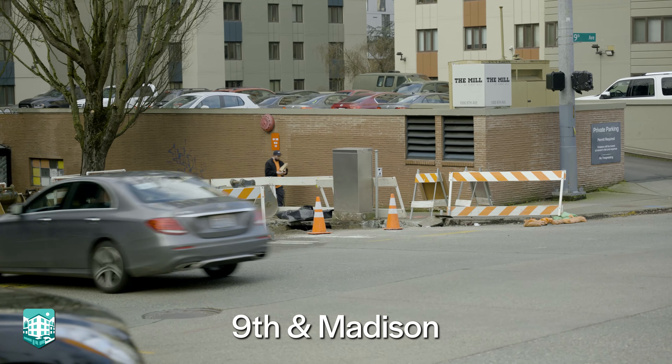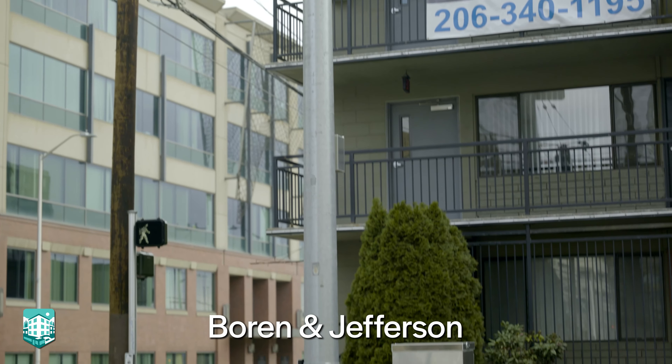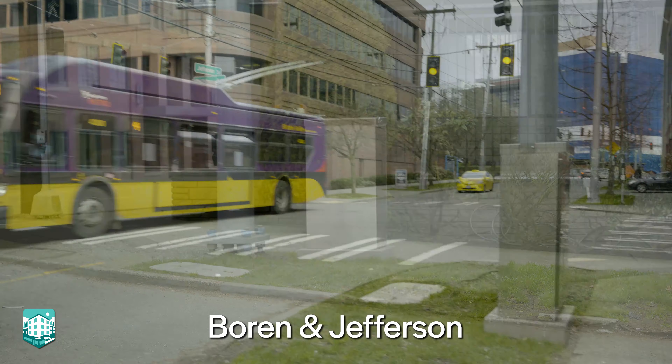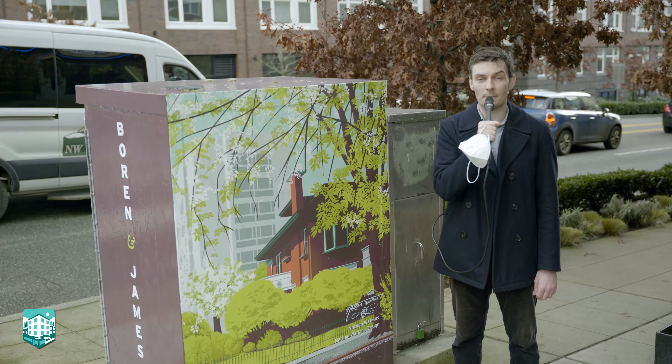The artist for the signal box artwork is Seattle University graduate Nathan Watkins. We already have over 30 signal boxes covered with artwork, so that's another thing to look forward to in the upcoming year.